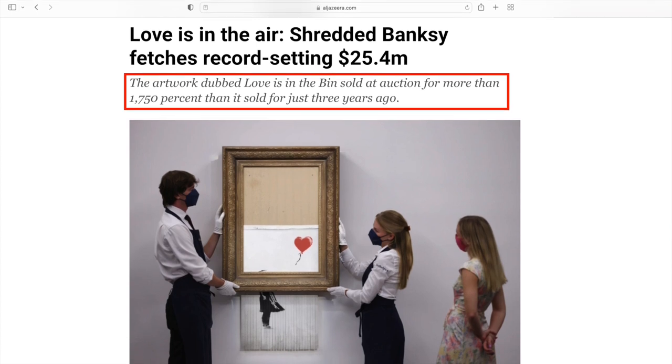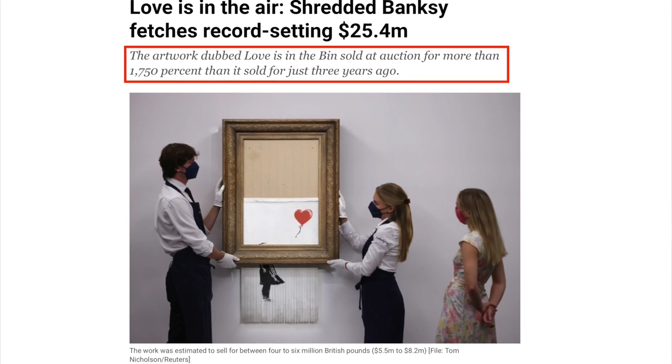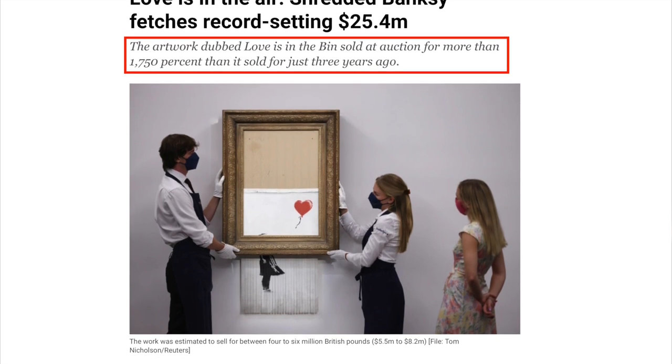Love is in the Bin is the same piece that Banksy famously made self-destruct right after it was sold at a Sotheby's auction for a million dollars just a few years prior.